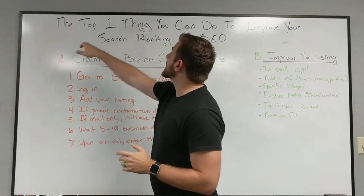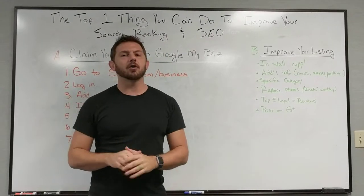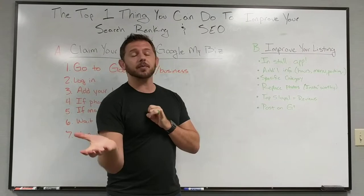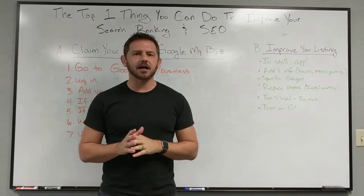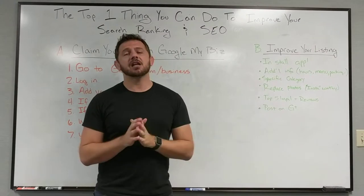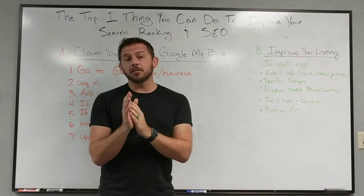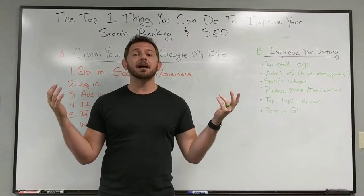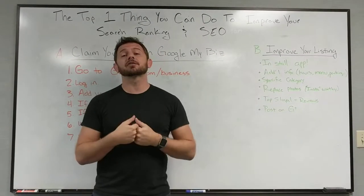Today I want to cover the top one thing you can do to improve your search ranking and your SEO. We've covered a lot of things like getting into the Google Search Console — that was a little complicated for some of you. This thing is zero complicated. You can get it done in about two hours worth of work, less than that for some of you, about a half hour for some of you, or we could do this for you for $50 if you're a member. It's just one of those extra services we do, but I want to empower you to be able to do it yourself.